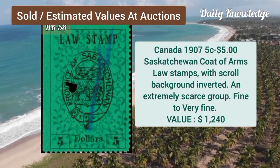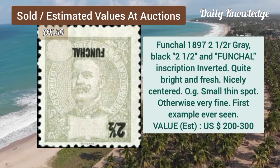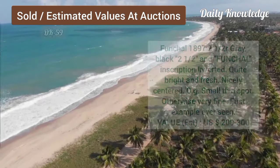Canada, 1907, 5C to $5, coat of arms, lost stamp, with scroll background inverted. Funchal, 1897, 2 and a half, gray black, and the inscription is inverted.